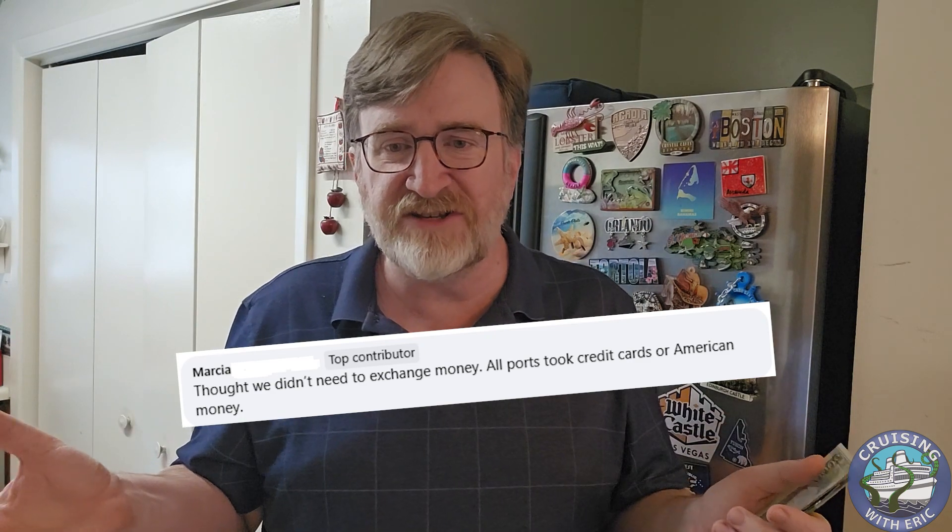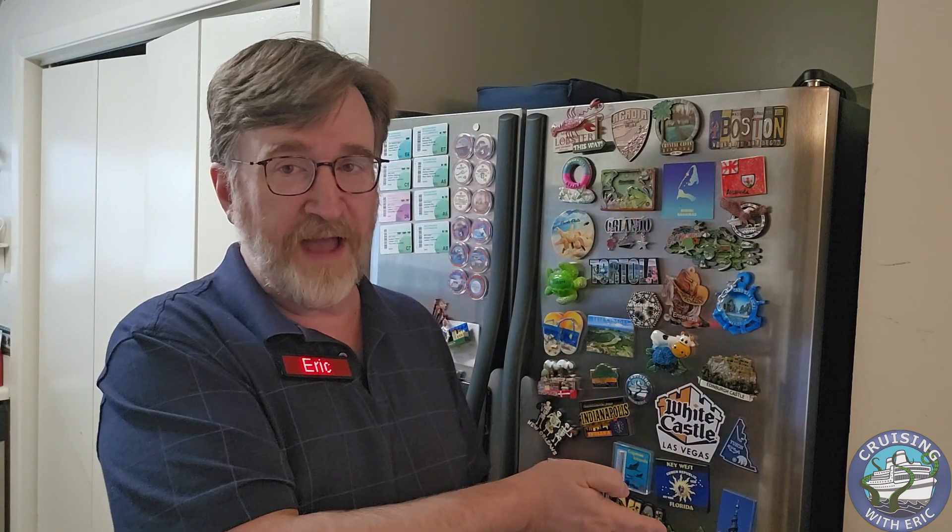After I posted the picture on Facebook today, Marsha commented: thought we didn't need to exchange money — all ports took credit cards or American money. You can use credit cards pretty much everywhere in Europe, and I might as well. But for me, I don't plan on spending a whole lot when I'm in port because I already have shore excursions booked. So I like to have a little bit of money to tip the shore excursion guide, and I like to have a little bit of money to buy refrigerator magnets. This represents about $200 for eight days in port plus being in Southampton at the beginning of the cruise.